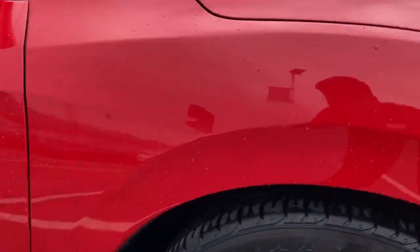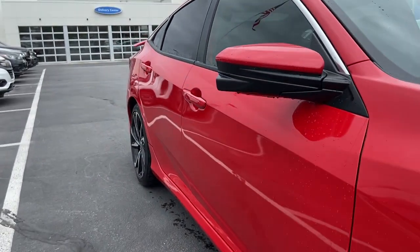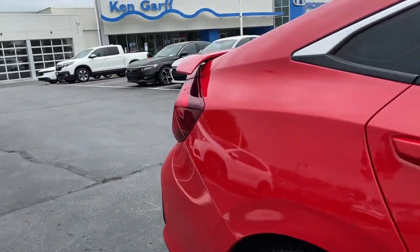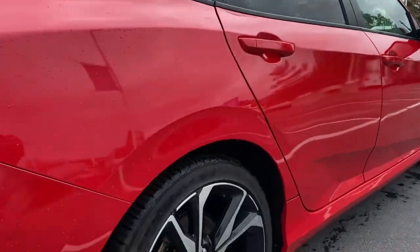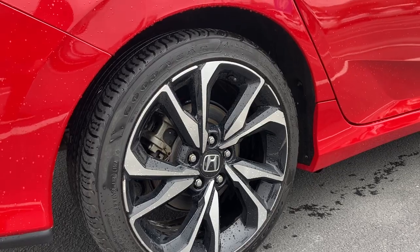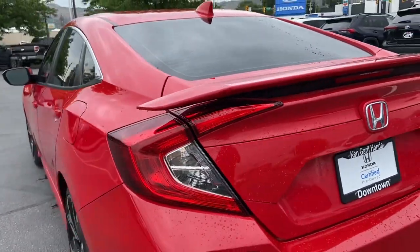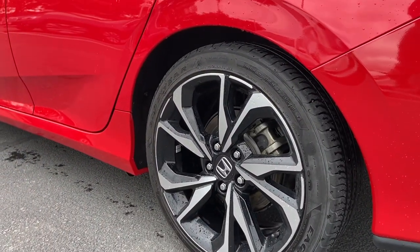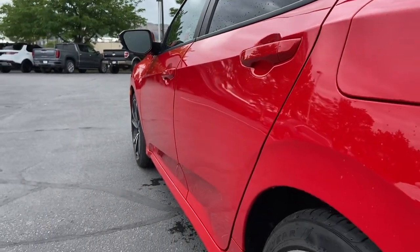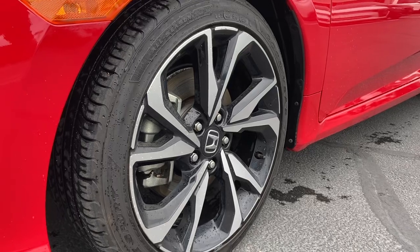They are wrapped in some Goodyears, still got a ton of tread left on there, and no curb rash. The car is Honda Certified Pre-Owned as well. Rear wheel — no curb rash on there either. Rear wheel also no curb rash, and then last but not least the front wheel.